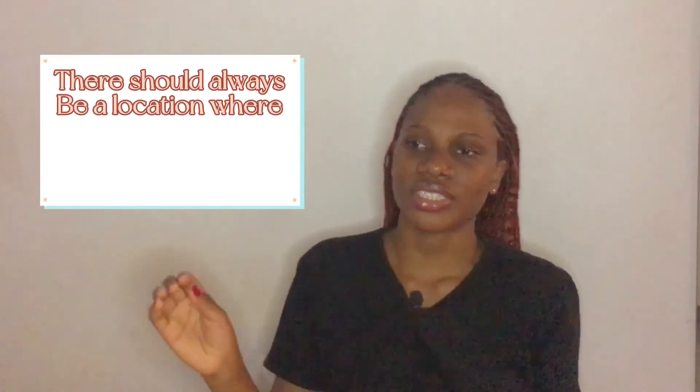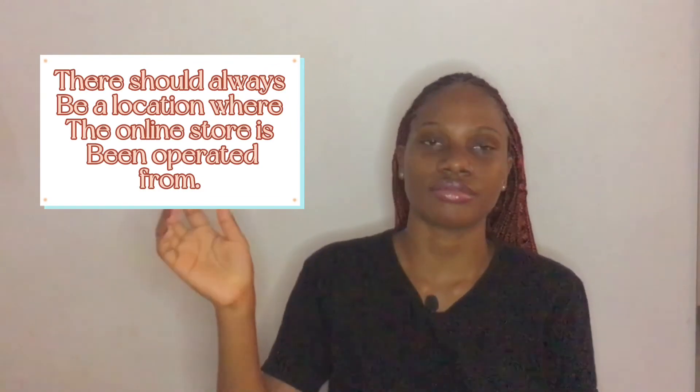Our last point — number five — is no address. It's an online shop, so there may be no physical store, but for shops that do have a physical store, they always put the address so you can locate them. For purely online shops, there is always at least a city, state, and country where that online shop is operating from. Many online shops without physical stores always put something like 'Lagos, Nigeria.' So if you go to a page and all you see is a skincare shop with hashtags but no state, no city, no nothing — it's a scam.